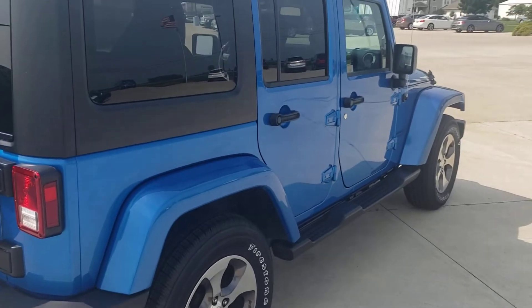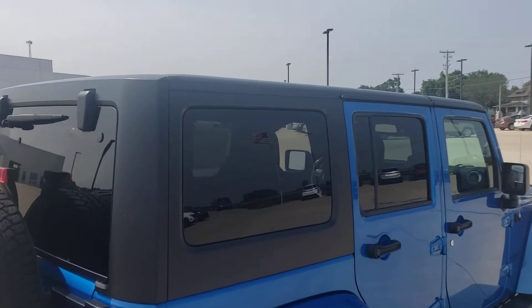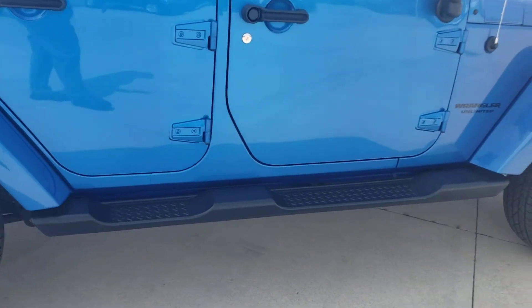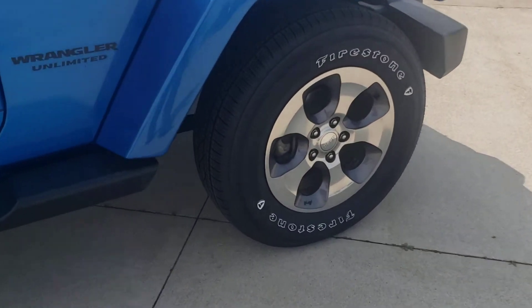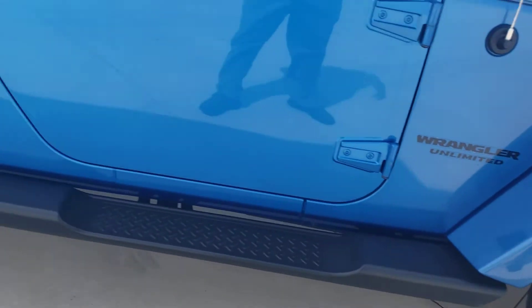Looking down the side — there's no scratches, no dents, no dings. Nice set of wheels. Checked for a little chip — nope. There's actually a design of a Jeep right here on the wheel, which is nice.